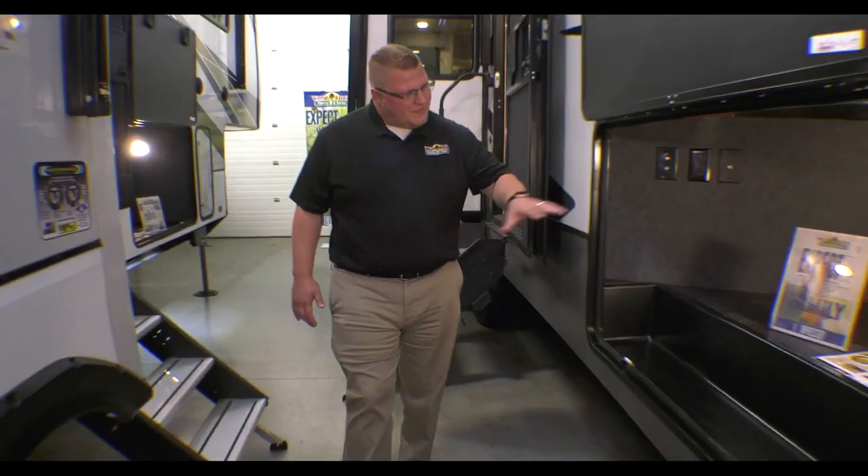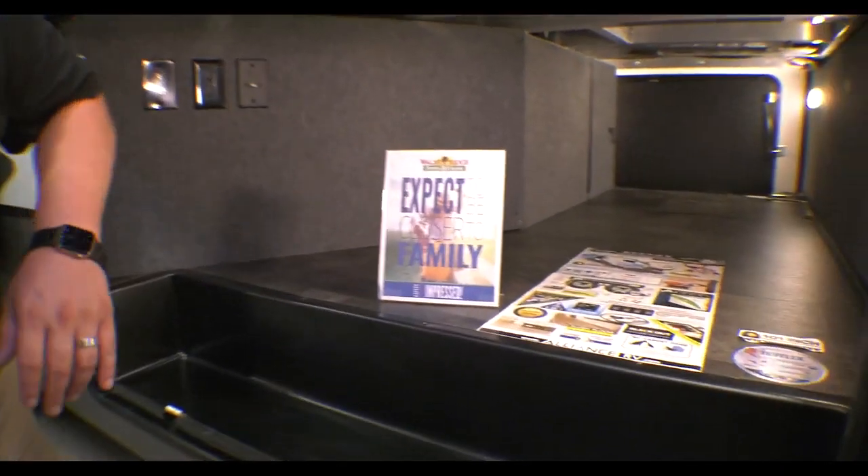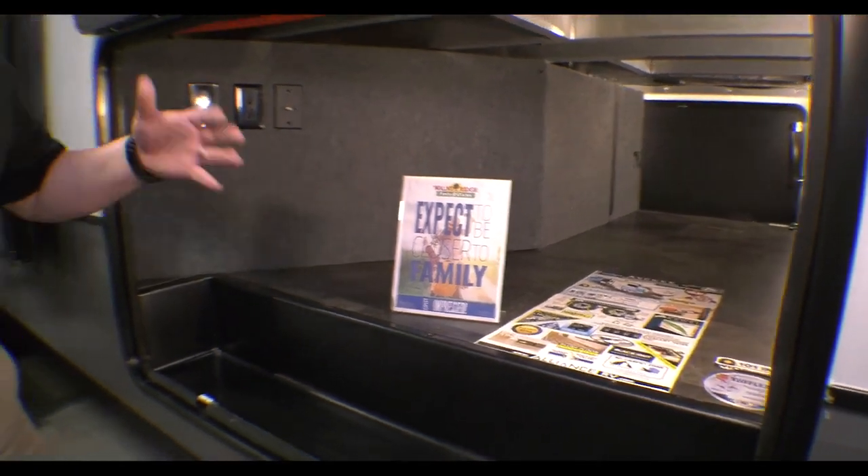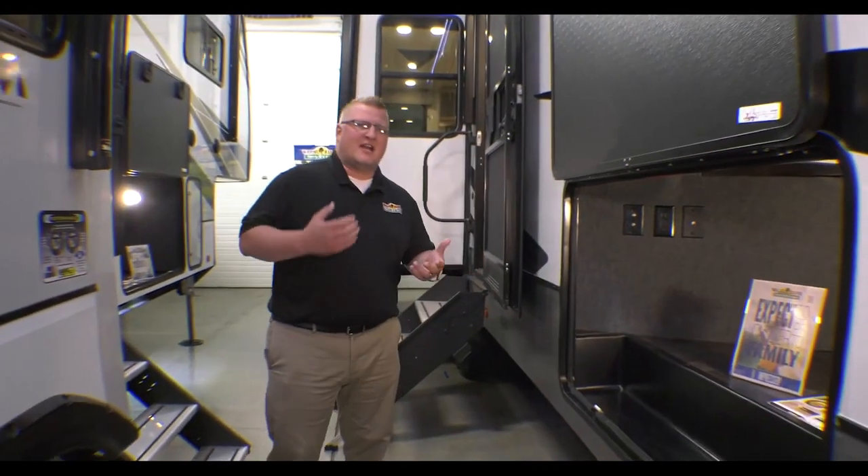First off, I want to show this huge pass-through storage here, or as we like to call it, the basement. On your other side there, you do have a big convenience center — it's got your water hookups and your outdoor shower.